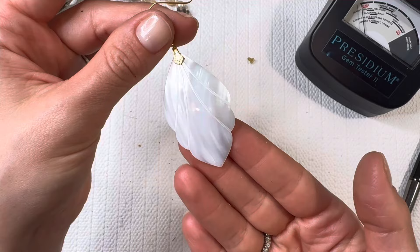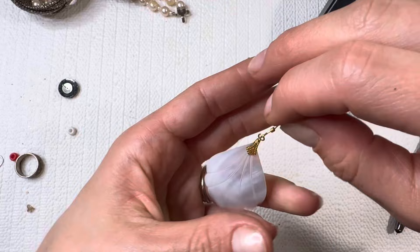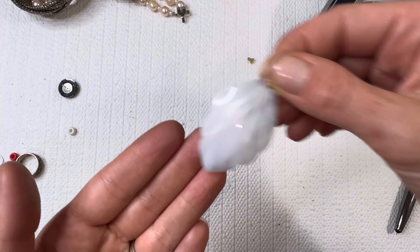Look at that stunner — that mother of pearl, gorgeous! The earring is magnetic, so unfortunately that's not gold, but that is a stunning shell right there. I've got some jingle bells.